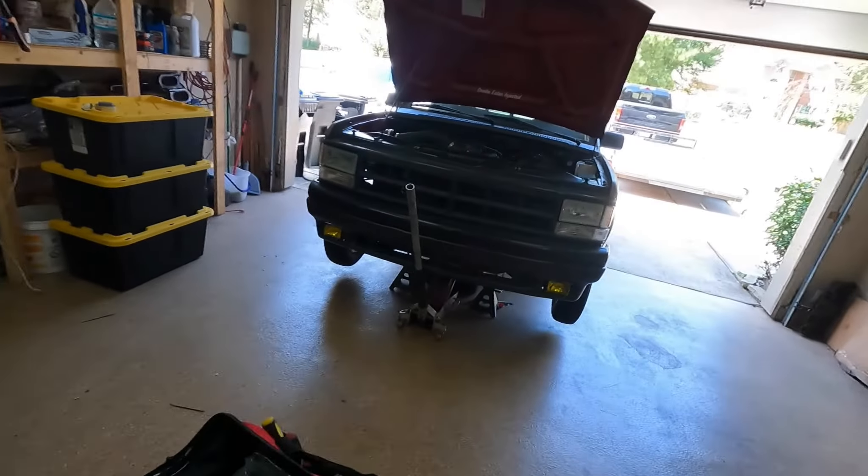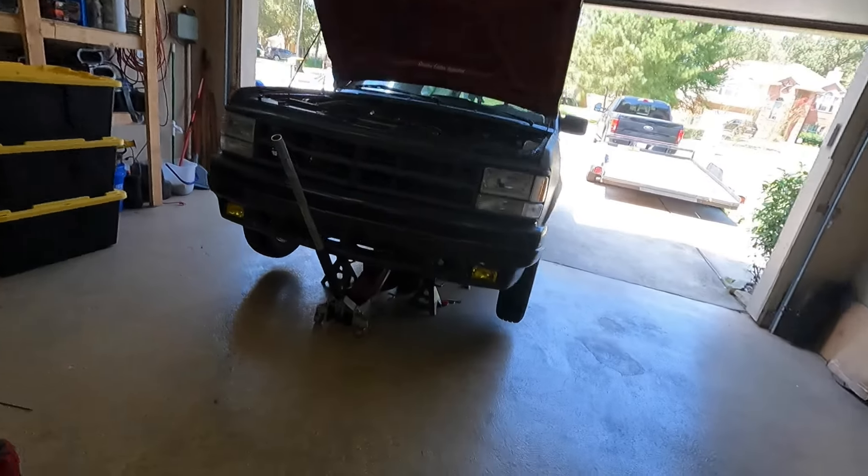So I slept on it and did some thinking, and I think I'm packing too much stuff, so I'm going to make some adjustments. I woke up this morning, ran some errands, got some things, and I'll show you guys my plan on that in a little bit. But right now I'm changing the oil on the Dakota.